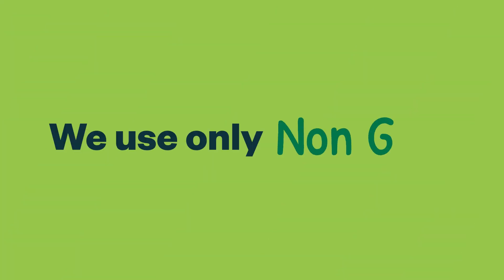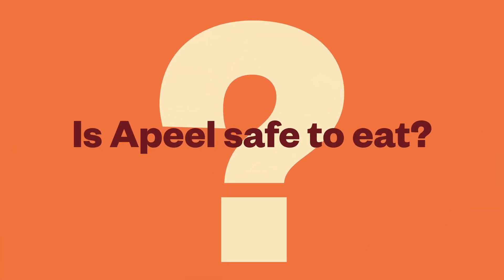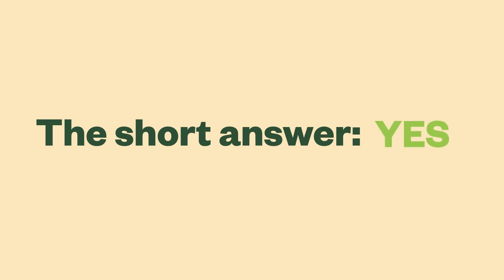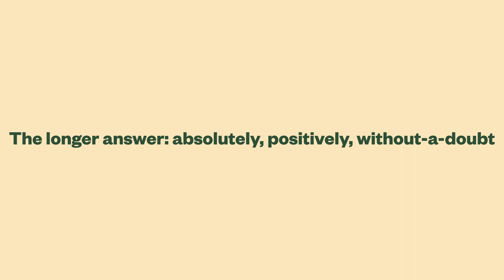And of course, we use only non-GMO and sustainably sourced plant oils. And now the big question: is a peel safe to eat? The short answer is yes. The longer answer — absolutely, positively, without a doubt, yes.